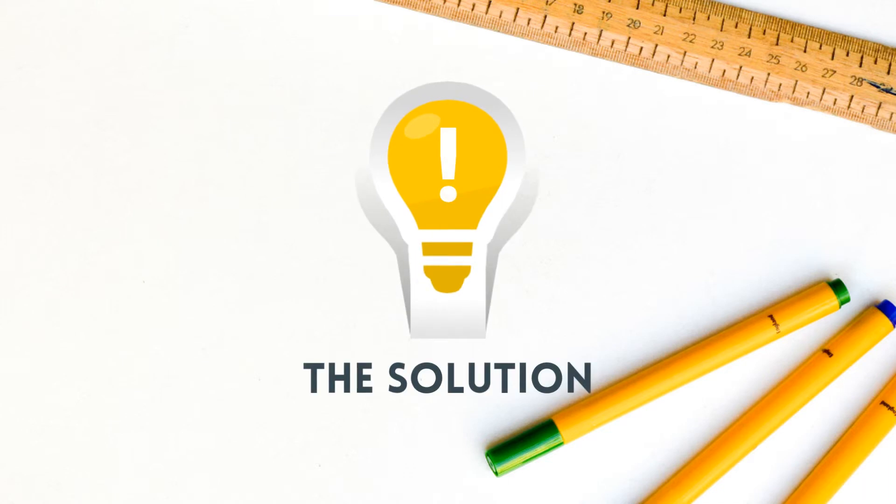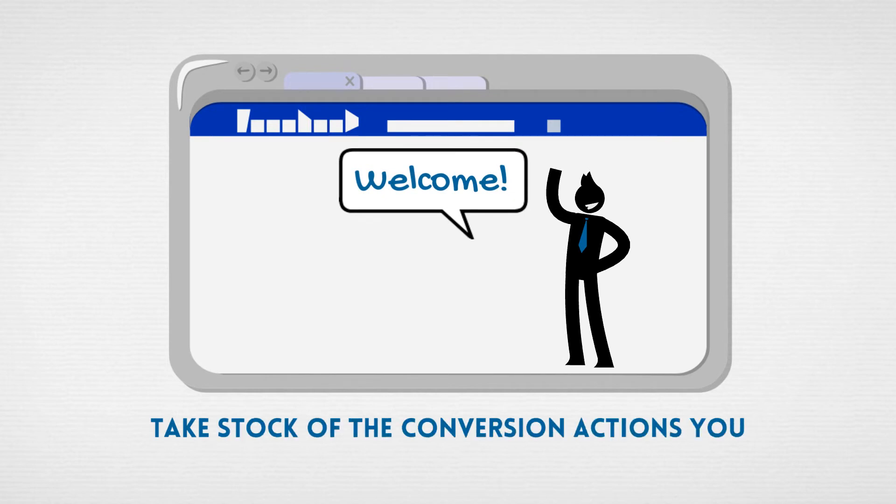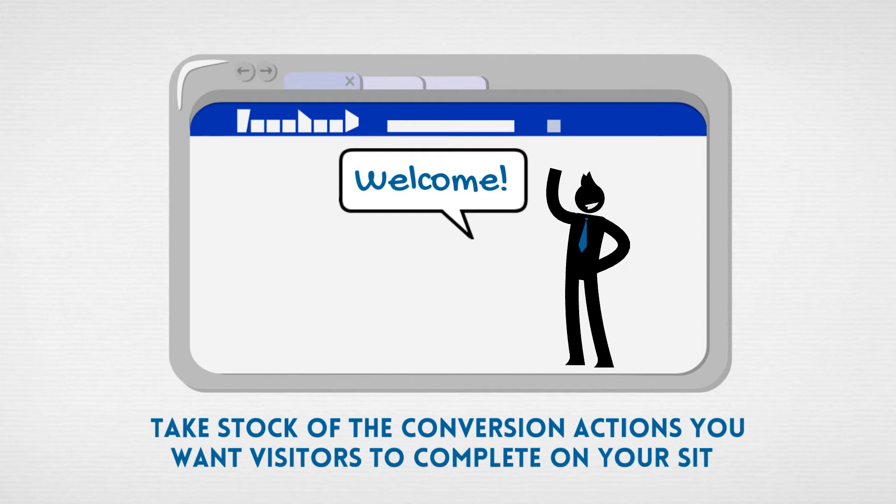So what's the solution to this problem? How do we fix it? Start by taking stock of the conversion actions you want visitors to complete when they come to your website. Go through your site and make sure that anything you would want people to do, anything you think has commercial value for your business, make a note of what that is. Write it down on a piece of paper, put it in a spreadsheet — that doesn't really matter.